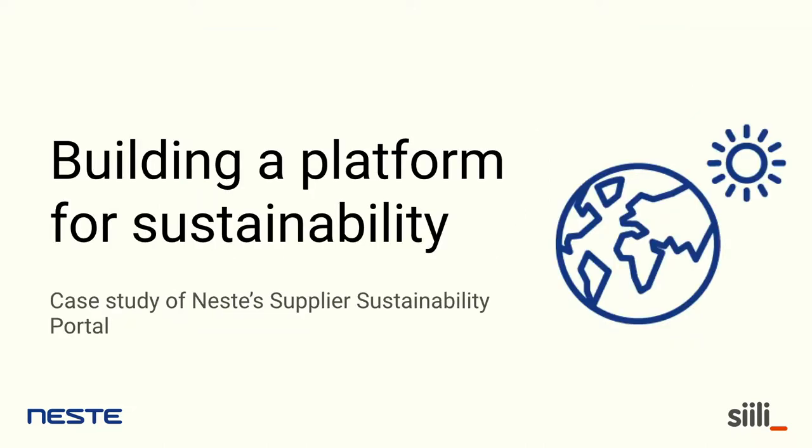Today we're here with Jari with the presentation: building a platform for sustainability. This is what we have been working on together with Sili Solutions for one and a half years now. I'm going to present a real case study on our journey and the things that we have experienced.